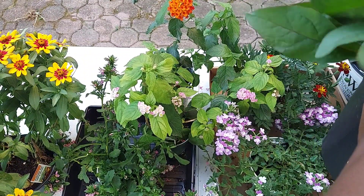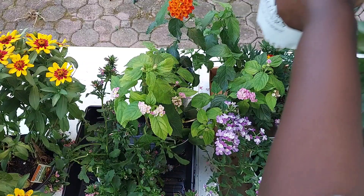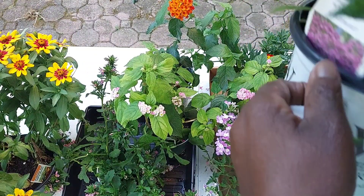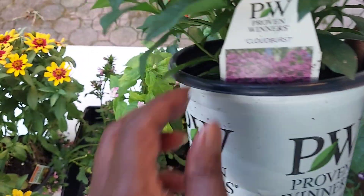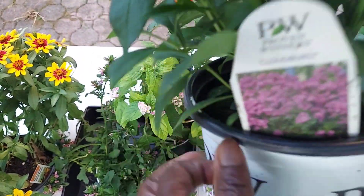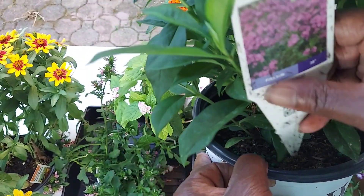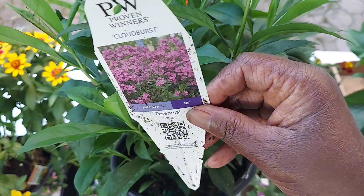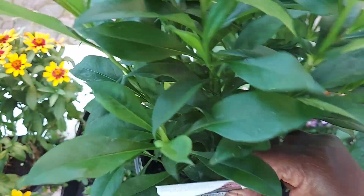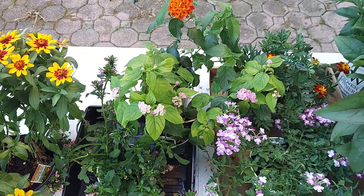The last thing I picked up on this unplanned plant trip is the Color Burst — it's from Proven Winners and it's a perennial phlox. It's beautiful! So that's my mini plant haul for early July — oh, I forgot one thing!